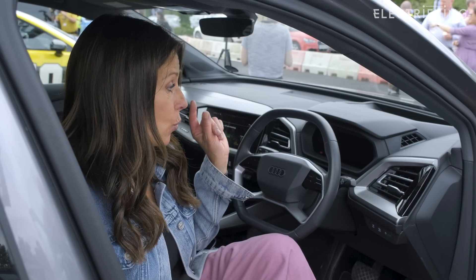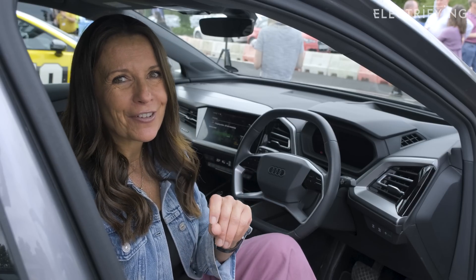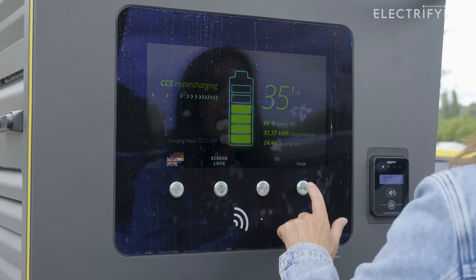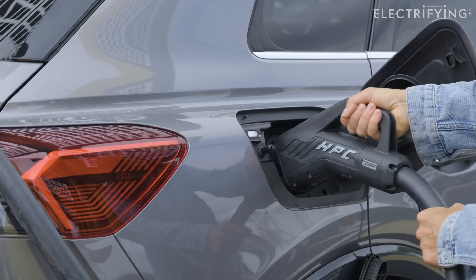If you stump up £9.99 a month, the charging is discounted to 35 pence per kilowatt hour. According to my sums, you will start saving if you top up with more than 53 kilowatt hours per month — that's just one charge to 80% in my Audi. So that is definitely worth considering if you don't have access to home charging and need to use the more expensive public charging network. When you're done, all you need to do is press stop and disconnect the plug.